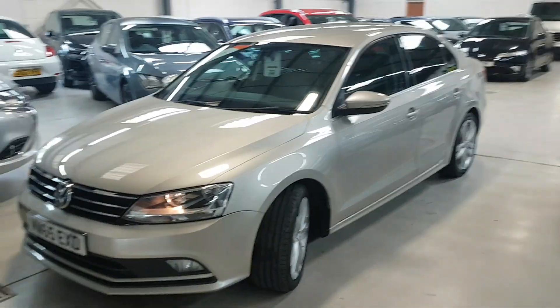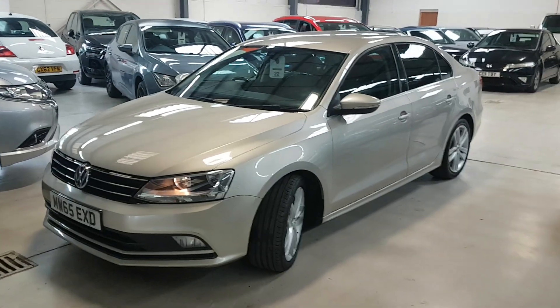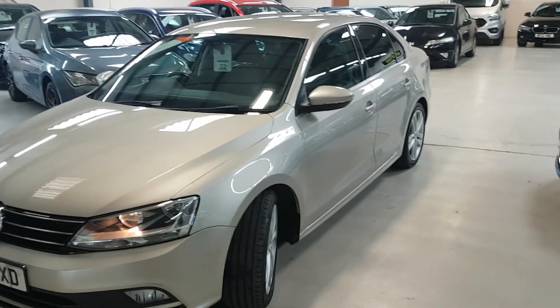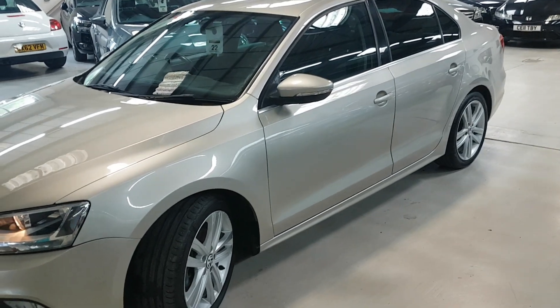Great sized car, these. Sometimes people think that the Passat is just a little bit too big, and this is that nice compromise. Still a very, very good 4-5 seater, but without being too big.